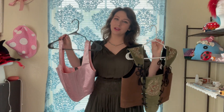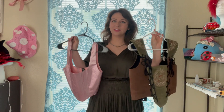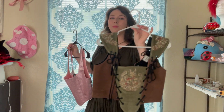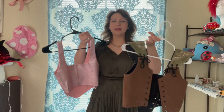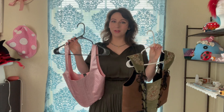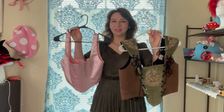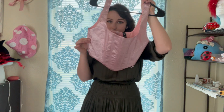Hi and welcome back. Today we're going to be talking about bodices — different ones that I wear for the Ren Faire and just have in my collection. We're going to go from the cheapest option to the most expensive. I've got four different ones to talk about and they're all really different, and I love them all for different reasons.